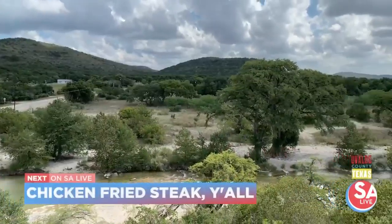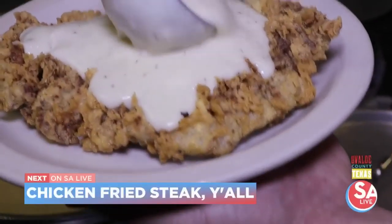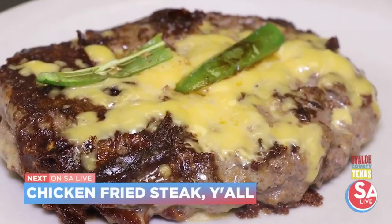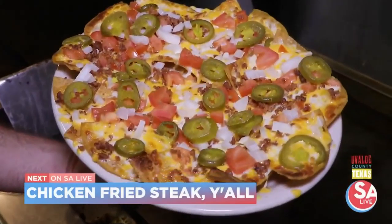It's David Elder on SA Live Show on the Go in Uvalde County, taking you inside a diner that's been around since the 1920s, making classic foods. We're going to go inside the kitchen — phenomenal stuff. Don't go anywhere.